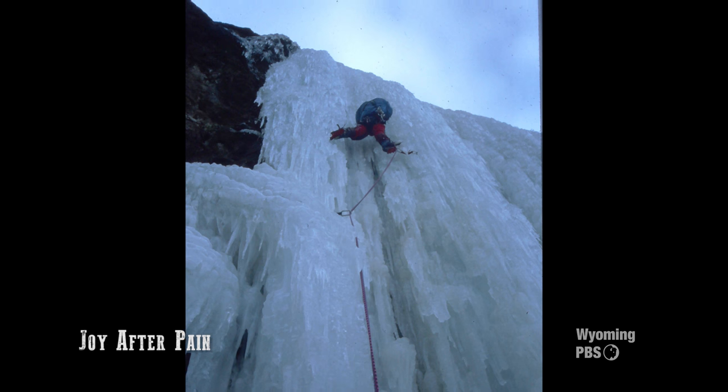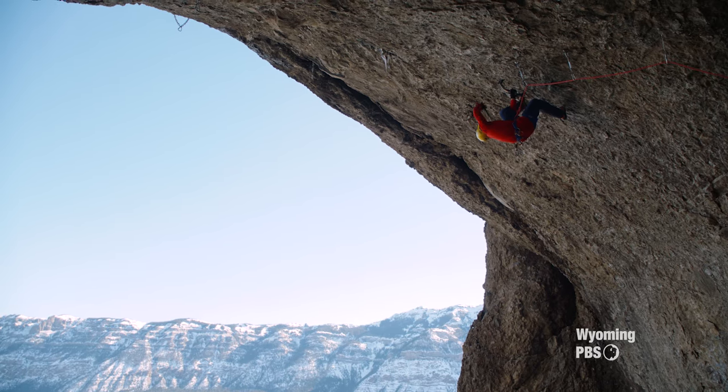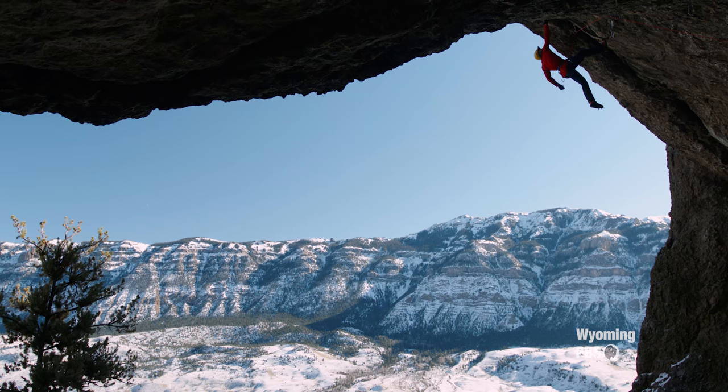Todd's first ascents were followed with the arrival of Aaron Mulkey in the late 1990s. With many of the obvious lines having already been established, Aaron has had to push the exploration for new ice even further.